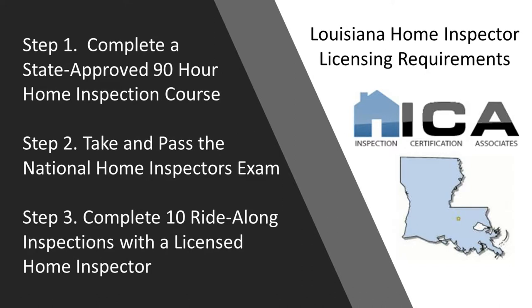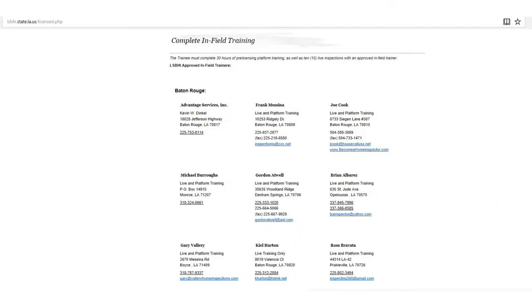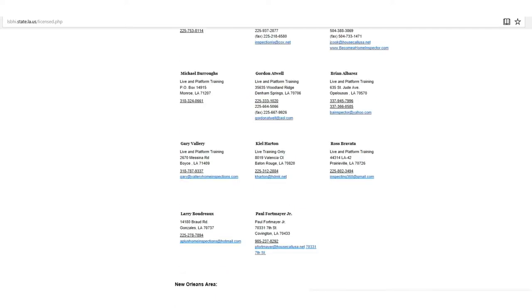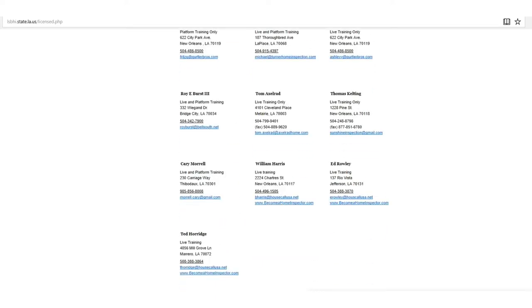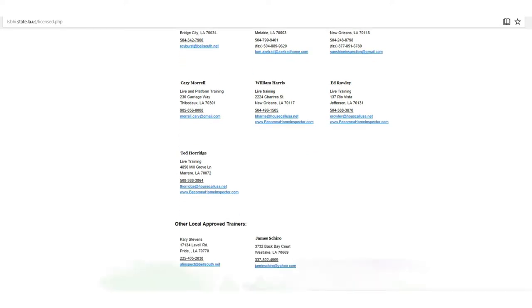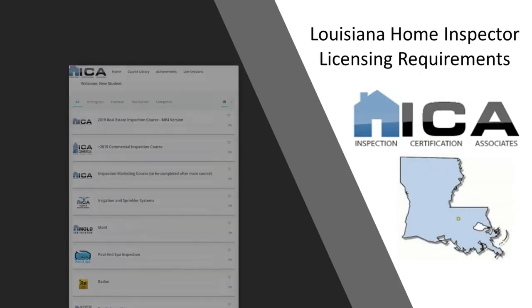The third and final step to getting your home inspection license in Louisiana is to do 10 ride-along inspections with a licensed home inspector. There's a list right on the Louisiana State Board website of home inspectors you can do those with. After that, you'll be issued your state license and can begin inspecting homes.